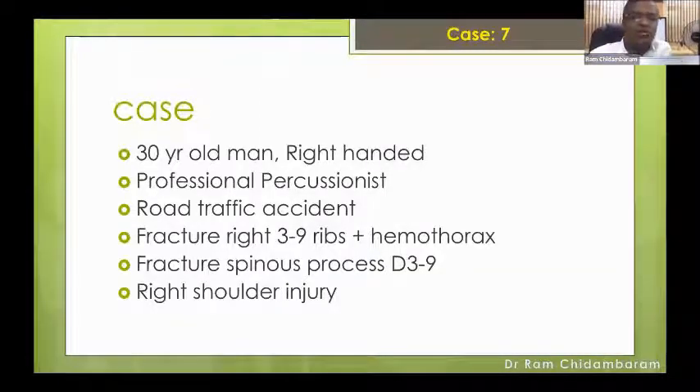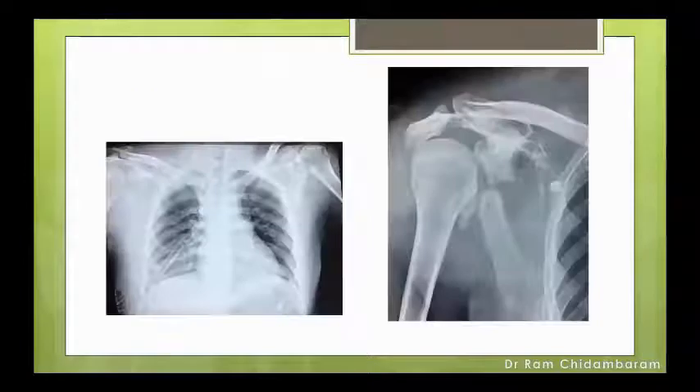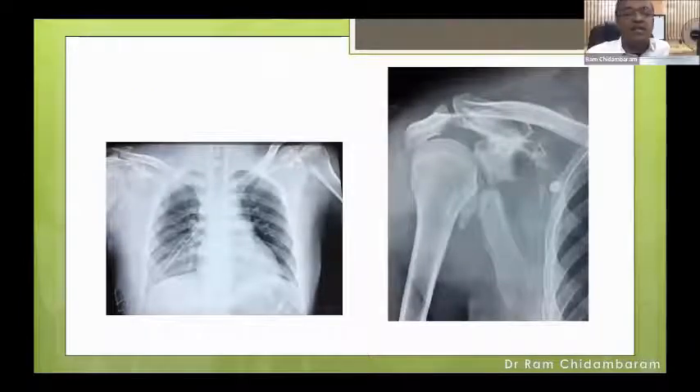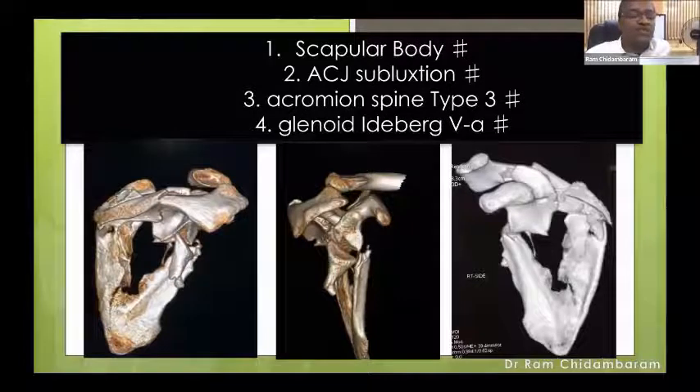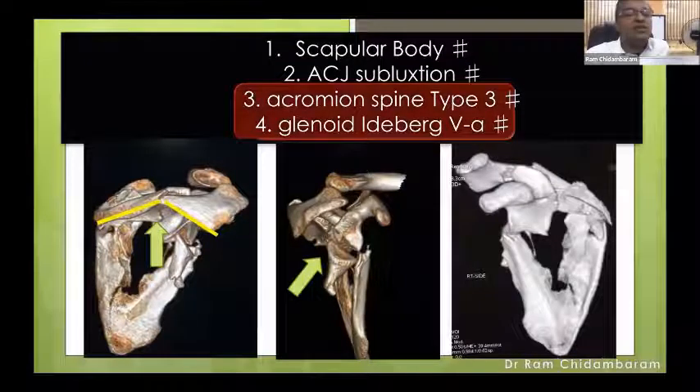The last case is a 30-year-old right-handed professional percussionist who suffered a road traffic accident. He had multiple rib fractures, hemothorax, and fracture of the spinous processes D3 to D9 — a common polytrauma pattern — plus a right shoulder injury. On 3D CT, there is a scapular body fracture, a subluxed AC joint, an acromial spine fracture which is type 3 with visible angulation causing mechanical impingement and malunion risk, and an Ideberg type 5A glenoid fracture. I decided to fix the glenoid first to restore the joint, then restore the strut — that is my priority order.